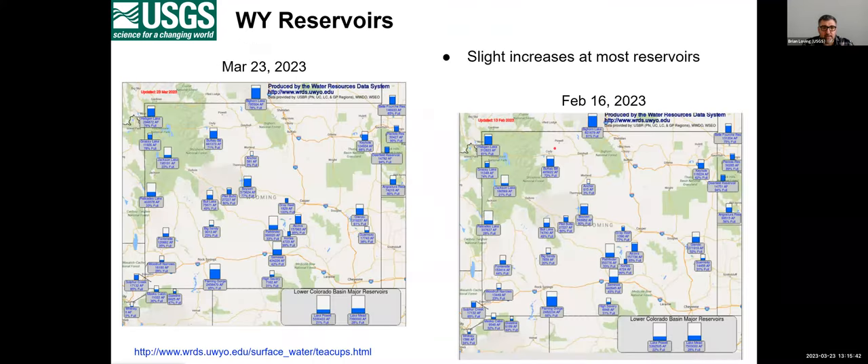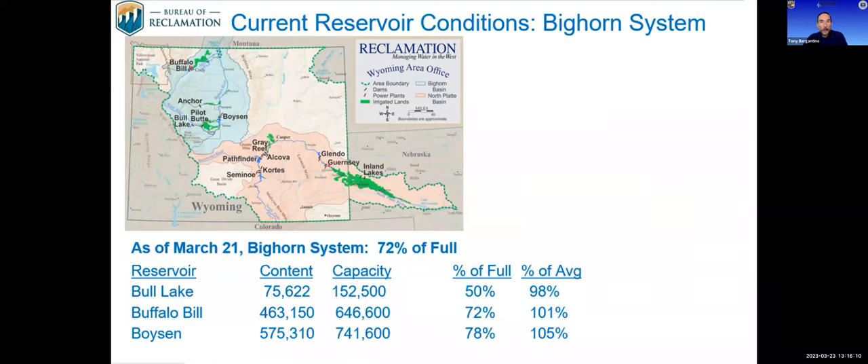Moving on to reservoir conditions around the state — it varies as it normally does from month to month, with some reservoirs up and some down. Most reservoirs had slight increases as we had some low elevation snow melt and runoff around the state. That's it for USGS stream flow. Thanks, Brian. And to talk more about reservoirs and operations, we have Liz Cresto with the Bureau of Reclamation.